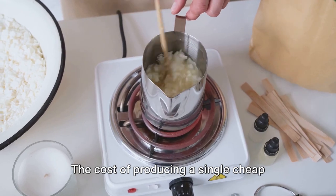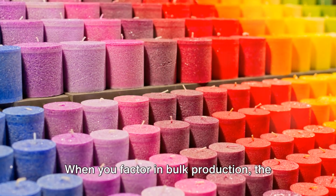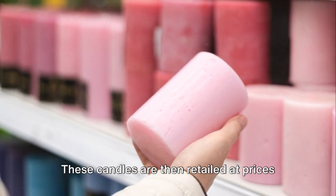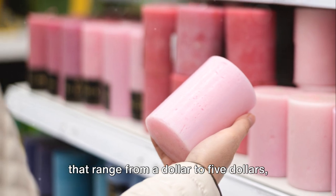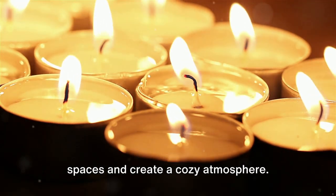Let's talk numbers. The cost of producing a single cheap candle can be as low as 20 cents. When you factor in bulk production, the price per candle further decreases. These candles are then retailed at prices that range from $1 to $5, offering an affordable option to light up spaces and create a cozy atmosphere.